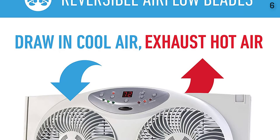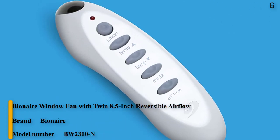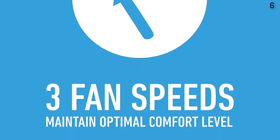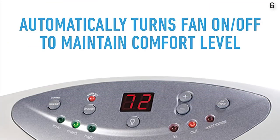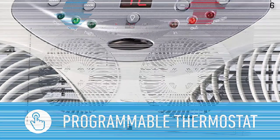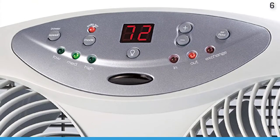Number 6: Bionaire window fan with twin 8.5-inch reversible airflow blades and remote control. Draws in cool air, exhausts hot air, or exchanges air with outside. Displays current conditions on an LED digital display with electronic control, LCD screen, and remote control. Features 3 speeds and a programmable thermostat that turns the fan on and off to maintain a selected comfort level. Fits double-hung and vertical slider windows; with 24.25-inch extenders for a custom fit, 13 inches high overall with 8.5-inch fans.